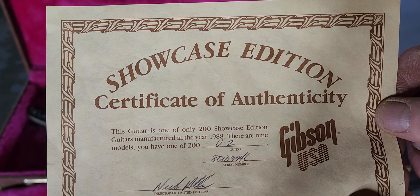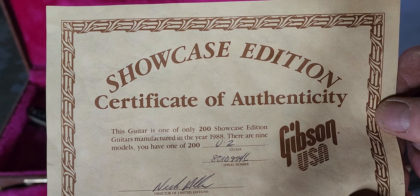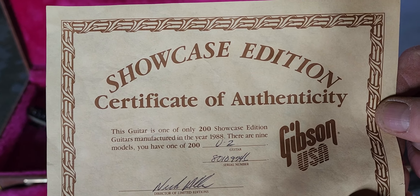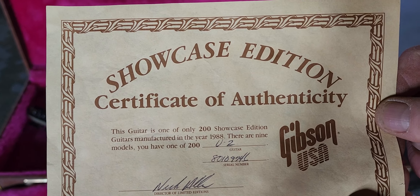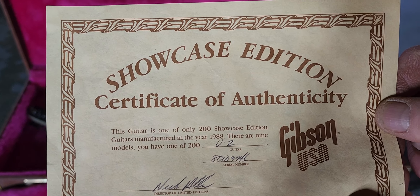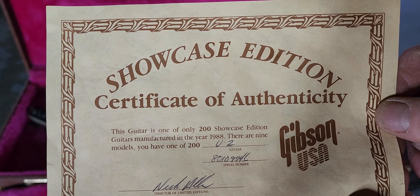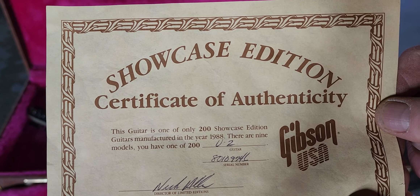I tried doing some research on it, and from what they told me, across the nine different models they didn't really have a set number per batch. I don't know if there were only 200 total across all nine models — I couldn't get any deeper than that. If anybody knows, I'd love to hear about it. Let's get this on the bench, take a good peek at it, and then we'll plug it in and I'll show you what it sounds like.